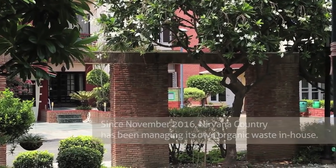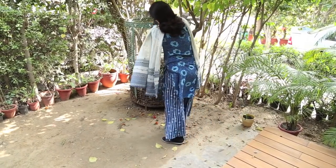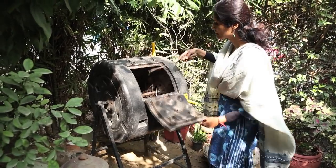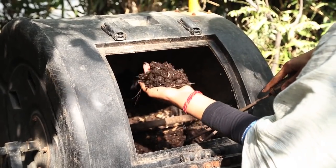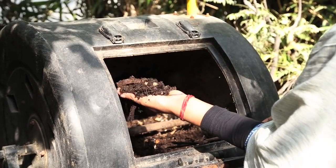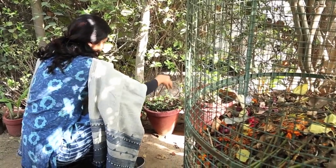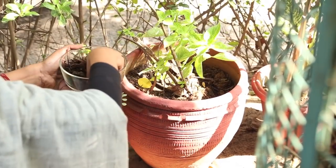We have so much waste outside Nirvana which is being burnt and causing ill health to the elderly and the children. We are responsible for what's going out. I personally have experienced over the past six years composting my own kitchen waste — it's such a beautiful experience when you use your kitchen waste as a resource and generate something beautiful out of it. You really don't want to see the community wasting that resource, so we decided to give it a push and go ahead for a solution which would work at a community level.